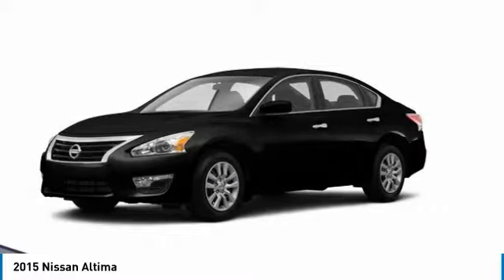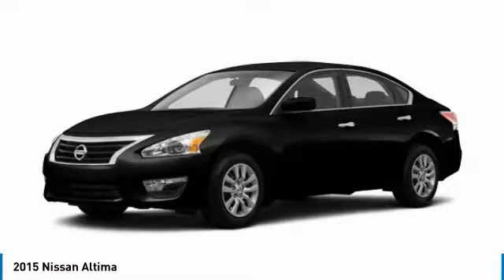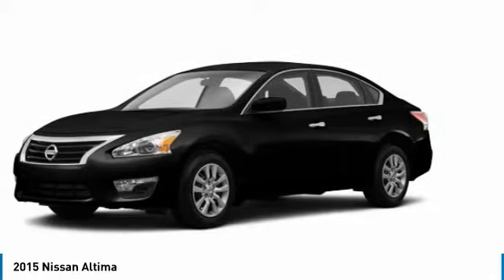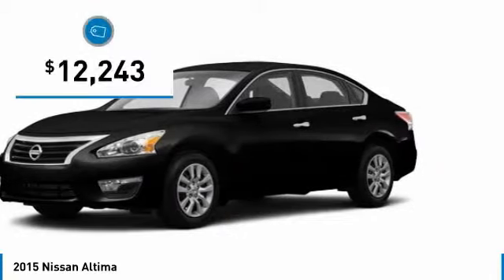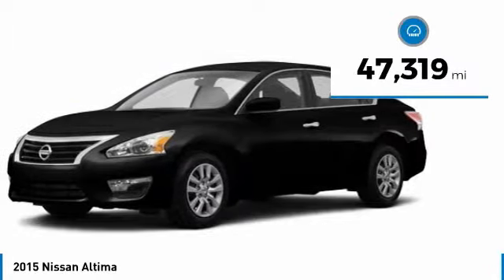Combine that with a powerful V6 or efficient four-cylinder engine, six standard airbags, and over 5,000 quality and performance tests, and you'll see the Nissan Altima is made to drive and built to last, and is priced below $15,000. This vehicle has less than 50,000 miles.